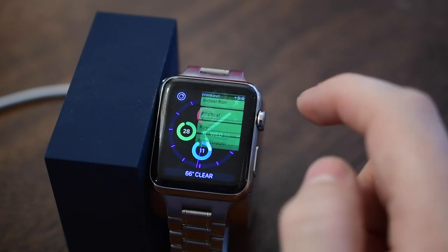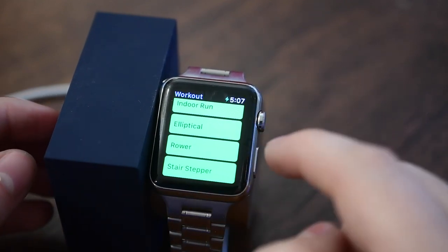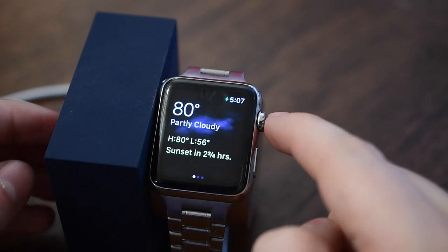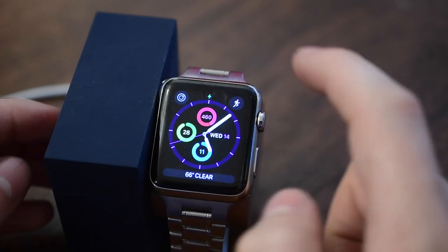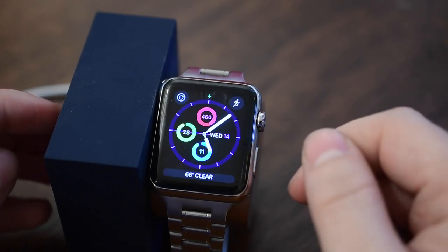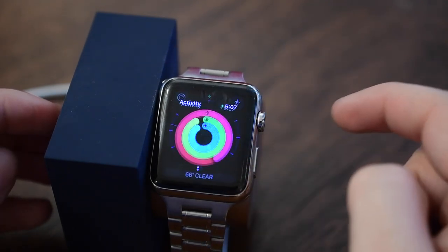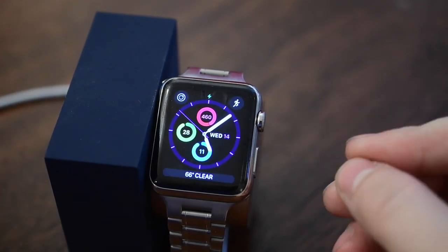Apps are also significantly faster — up to three times faster inside of watchOS. You can see tapping on Workout it opens up right away, opening up Dark Sky really fast, and Dexcom and other third-party applications are all pretty much instant. Sometimes they will have to update their data but the apps themselves will load immediately when you tap on their icons.